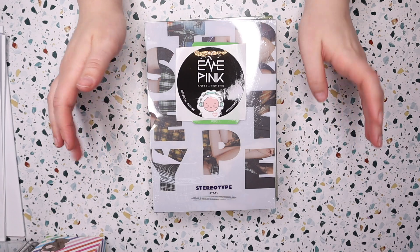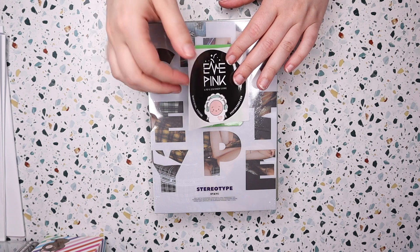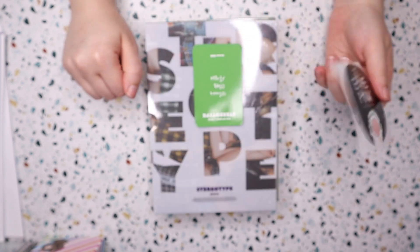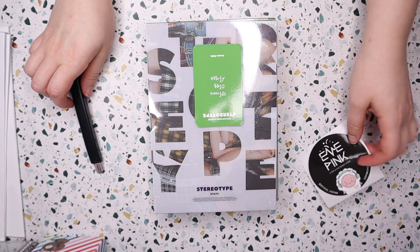Hey everyone, I finally have my Stacey albums. I ordered them from Eve Pink, which is an American K-pop store. I believe they were based out of Texas, so I had to wait for them to get the albums and then ship them to me before I got them.